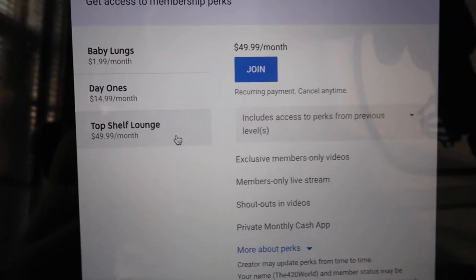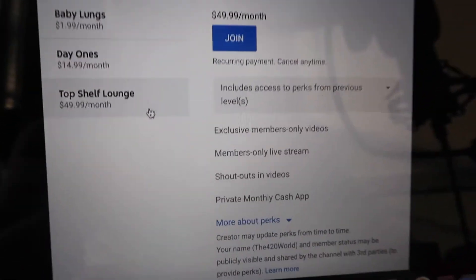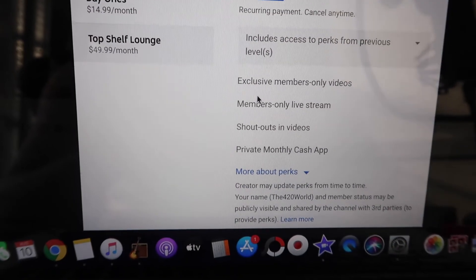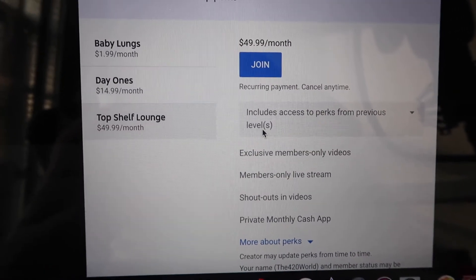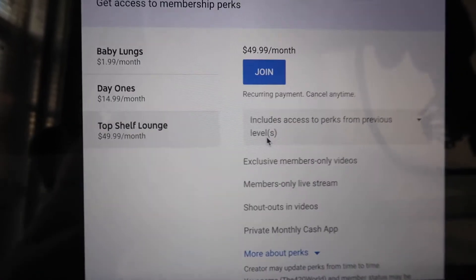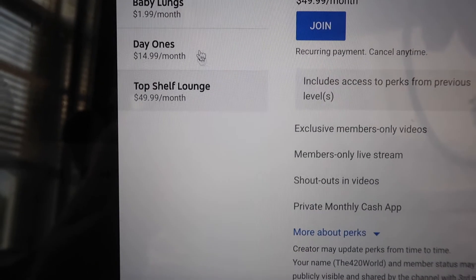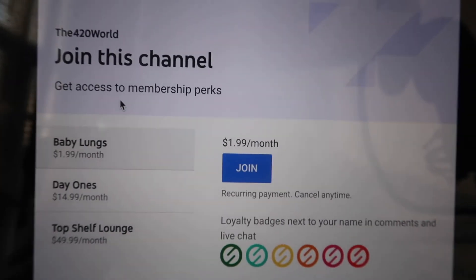Next we got the Top Shelf Lounge — that's for the real baller, the real spender. We only got one Top Shelf Lounge member. I'm gonna still do the giveaway this month just to show y'all why you should join, to give y'all a little more motivation to join. We're definitely doing this one on the 15th.